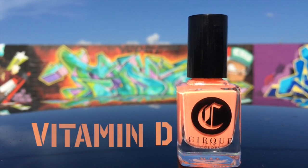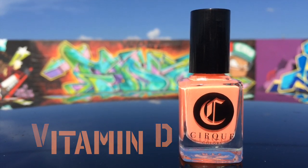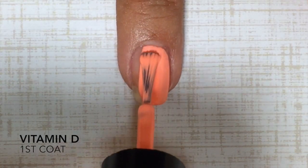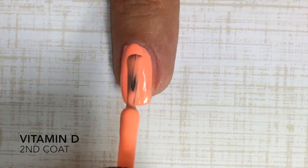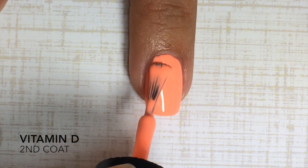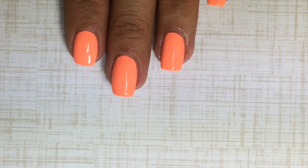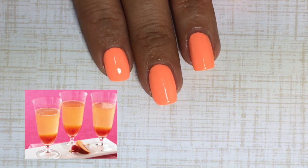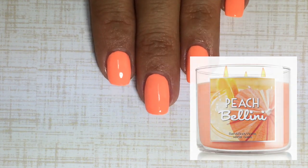Up next is my favorite color from the collection — this is Vitamin D, and it is an absolutely gorgeous, amazing, incredible neon peachy cream. Here's the second coat: the application is absolutely flawless, barely patchy on the first coat, which is so rare because neons tend to be really patchy and difficult. I'm just so in love with this color. It gives me an instant tan — it's gorgeous. It reminds me of delicious summery peach bellini drinks and my favorite candle from Bath and Body Works.